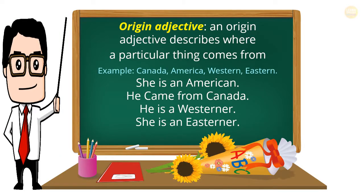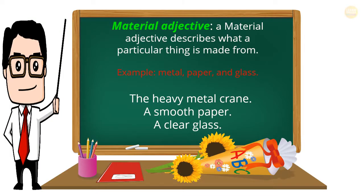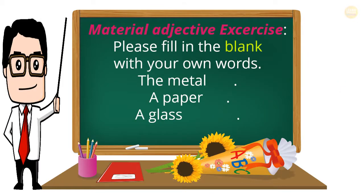Origin Adjective: an origin adjective describes where a particular thing comes from. Examples: Canadian, American, Western, Eastern. She is an American. He came from Canada. He is a Westerner. She is an Easterner. Material Adjective: describes what a particular thing is made from. Examples: metal, paper, glass. The heavy metal crane. A smooth paper. A clear glass. Material Adjective Exercise: fill in the blank with your own words.